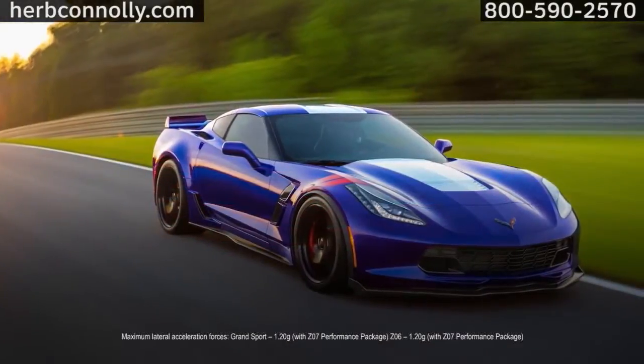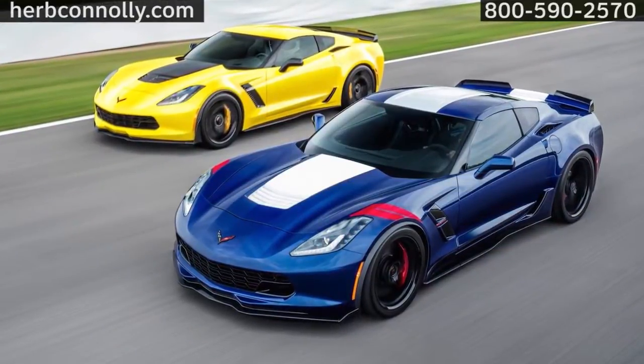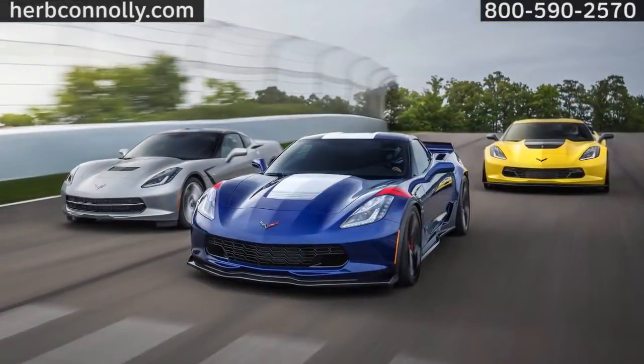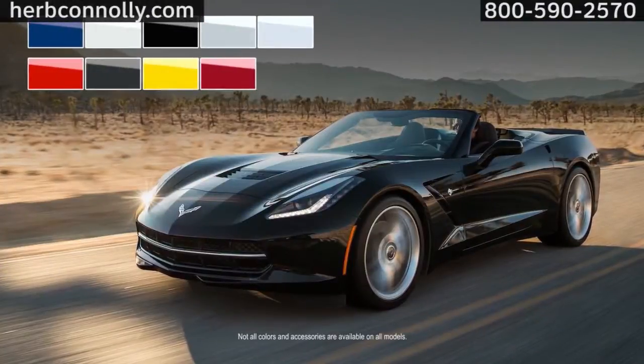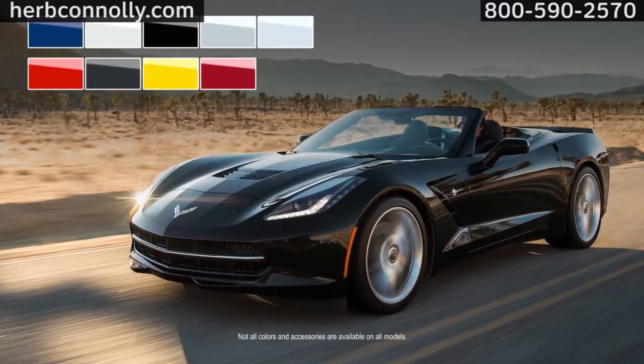And so is pulling over a full G in cornering forces. With your Grand Sport or Z06, you'll get a track-tuned suspension with magnetic selective ride control. Add available carbon ceramic brakes and the Level 3 Aero Package. Choose from a variety of colors, wheels, options, and accessories, and build a Corvette that's all yours.